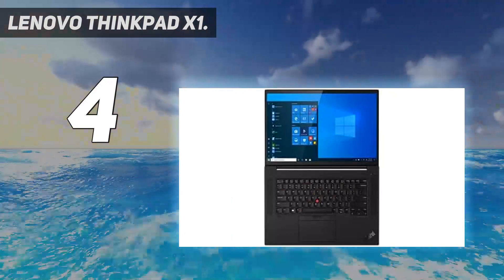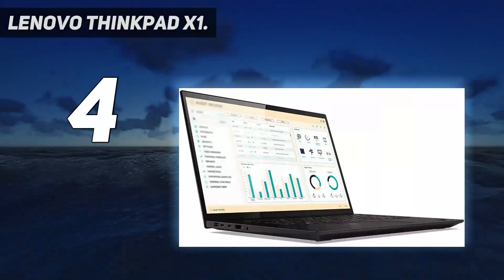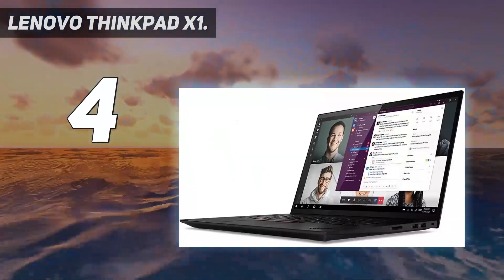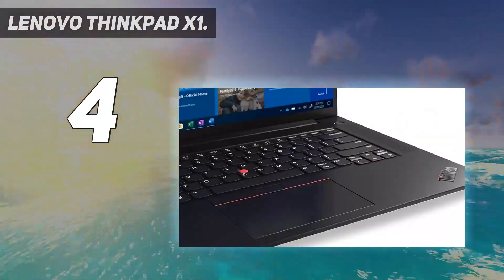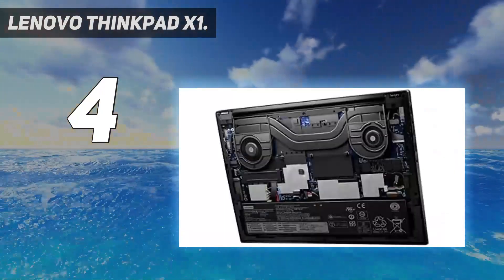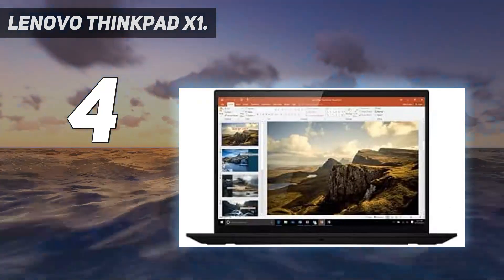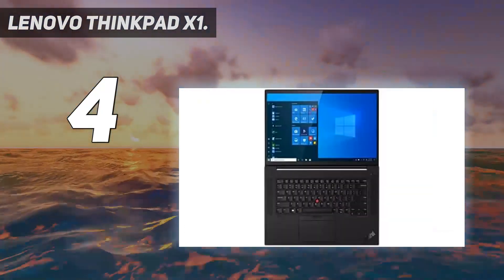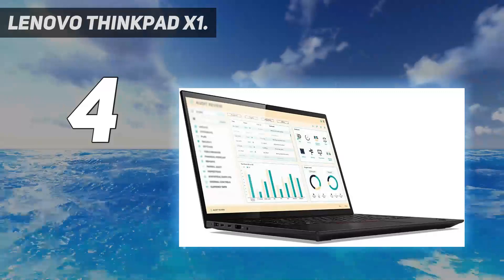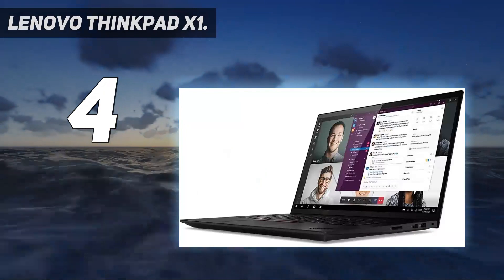Key specs include: processor speed up to 4.8 GHz with 24 MB cache; memory: 16 GB SO-DIMM DDR4-3200 non-ECC; storage: 512 GB SSD M.2 2280 PCIe 4.0x4 NVMe Opal 2; display: 16-inch 4K IPS 600 nits anti-glare, 100% Adobe RGB, HDR 400, Dolby Vision; graphics: Nvidia GeForce RTX 3070 with 8 GB GDDR6.